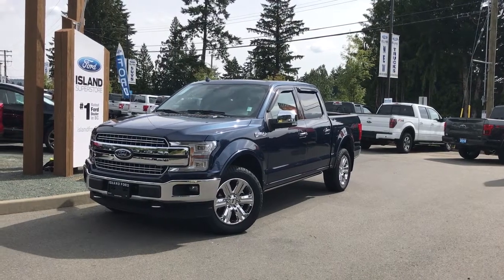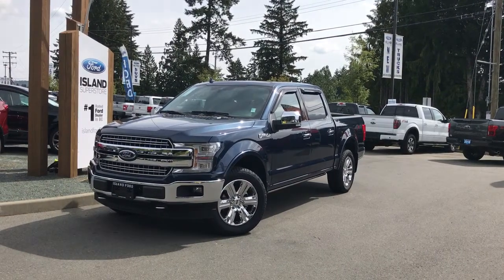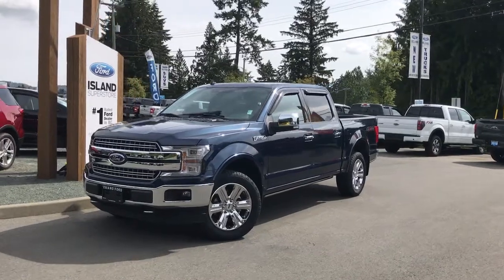You're joining us today at Island Ford Superstore located on Norcross Road in Duncan, BC, off the Trans-Canada Highway. We're in the Cowichan Valley on Vancouver Island.